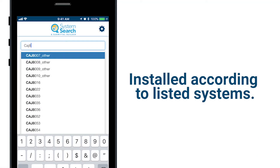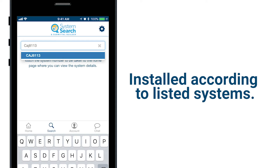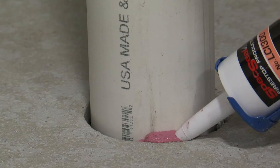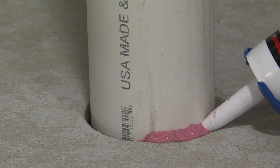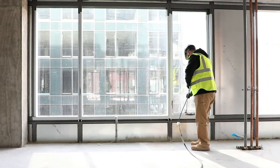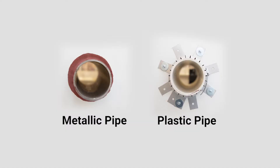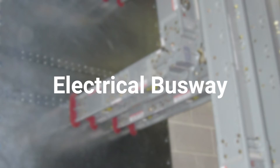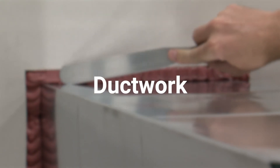Fire stop products are installed according to listed systems that have been tested by third-party labs such as UL. For penetrations, the goal is to restore the rating to the wall or floor with a system that has been tested for a penetrating item such as a metallic or plastic pipe, cable bundles, electrical busway, insulation, and ductwork, to name a few.